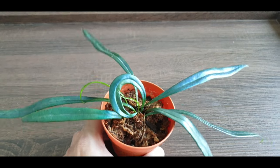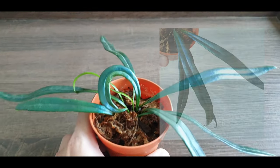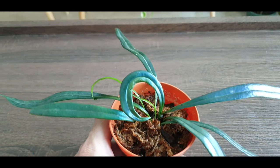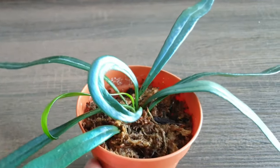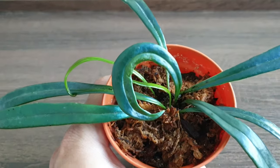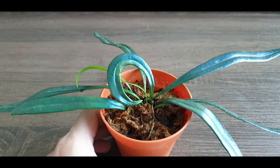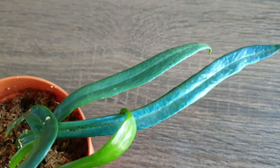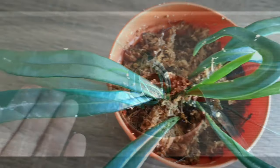I got this fern about three months back, so it has been with me for a short while. During these few months I've lost some of the original leaves — about two or three of them — they just turned yellow and lost all their color. I think the plant was just trying to acclimatize to my conditions.